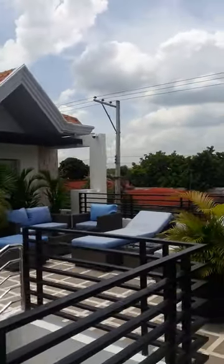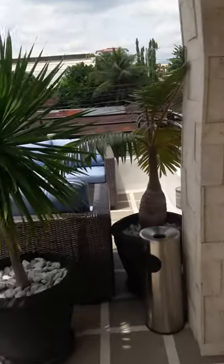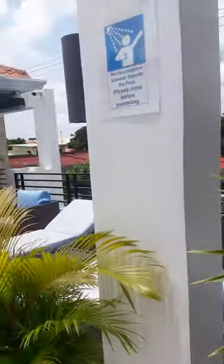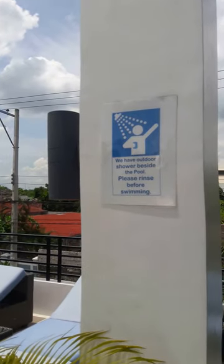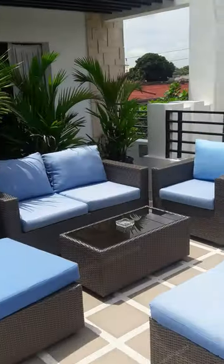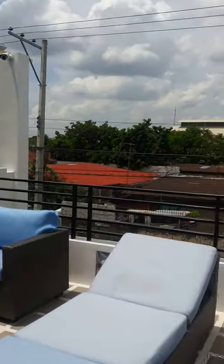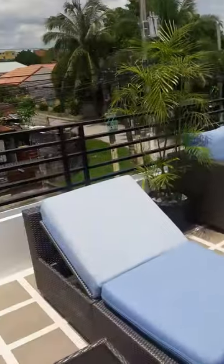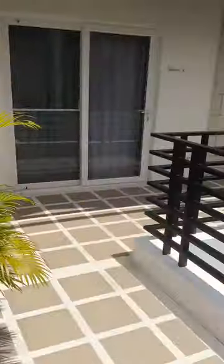The hotel is still under construction — I believe it's not complete yet. This is like the smoking area, lounge area. Here's a sign for people to shower before going out to swim. This is where the smokers hang out and relax. My girlfriend said it's very cozy, especially at night.